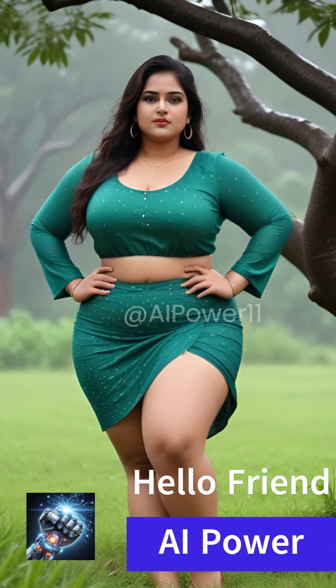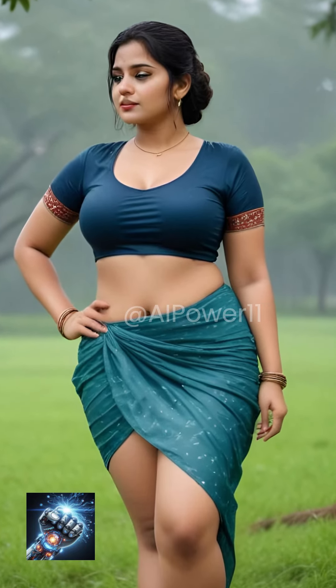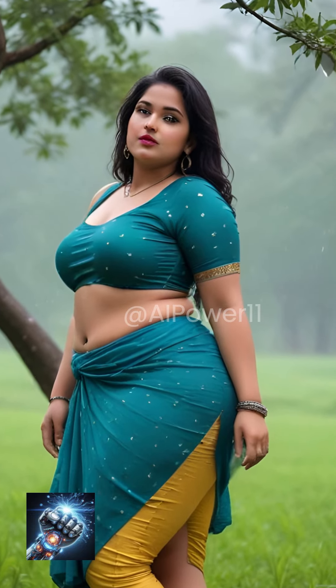Hello friends! You are watching AI Power Channel. In today's video we will see beautiful AI model photo shoot in rainy season. Whether you are a seasoned photographer or just starting out, these tips will help you make the most of rainy weather conditions. Here are some tips for taking beautiful rainy day portraits with unique poses during a photo shoot in the rain.